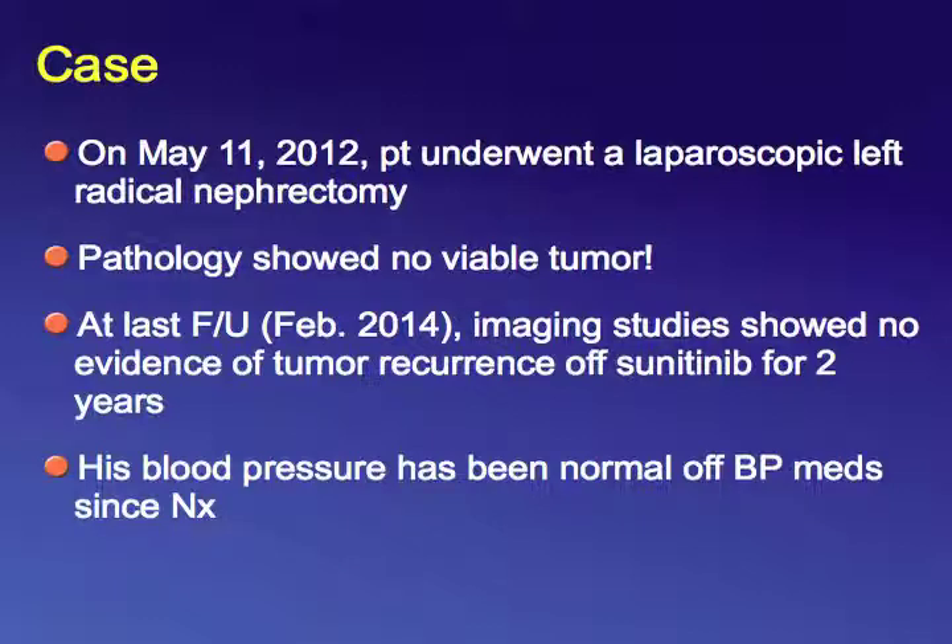I would like to end here, because this is why we are here today — to give you hope. I want to thank you personally — the patients and your families — for your trust and for participating in our clinical trials. You are the heroes who inspire us and remind us of the urgency of our research to make cancer history. Thank you.